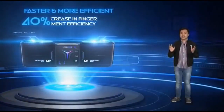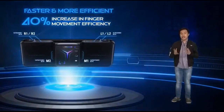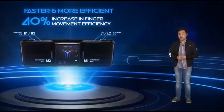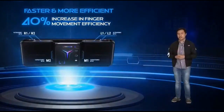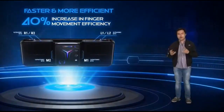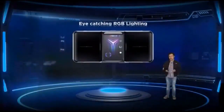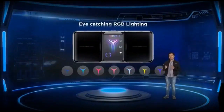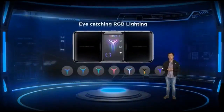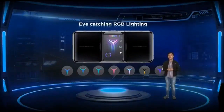This control system doesn't just add more functionality — it also improves your hand dynamics while playing. You get up to 40% improvement in finger movement efficiency, so you don't have to awkwardly hold your phone just to reach more screen real estate. As a cherry on top, we even added eye-catching customizable RGB lighting behind the phone for a personal touch.